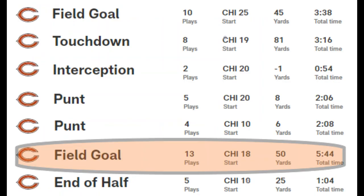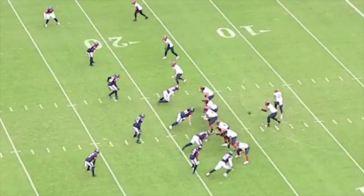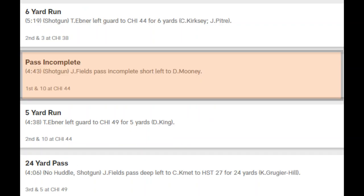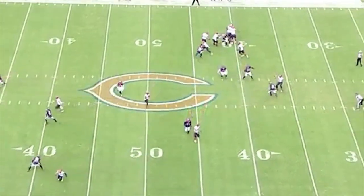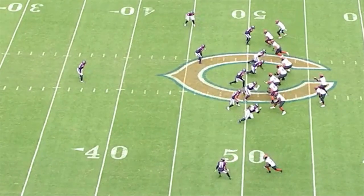The 6th drive goes for 13 plays total. On 1st down, Fields just misses the throw — maybe they weren't on the same page. The next play is an RPO; Fields decides to keep it and although he hits Mooney in the hands, Mooney can't come down with the pass and it's an incompletion. This next pass is a really good pass — Fields reads the zones in the defense and hits a wide open Kmet on 3rd down.